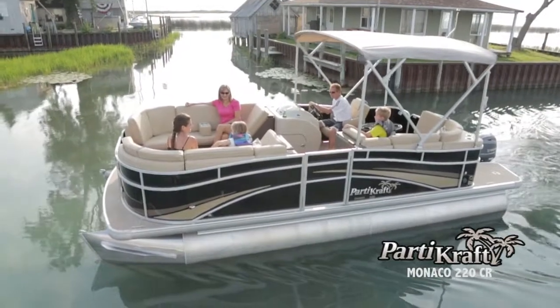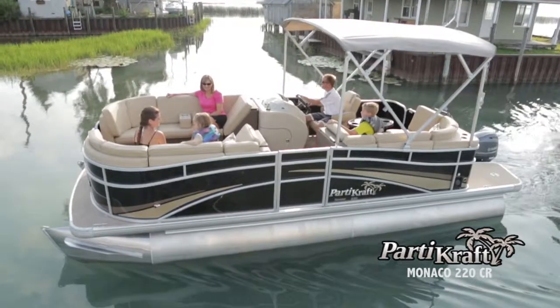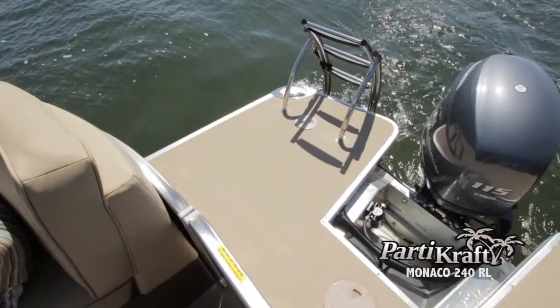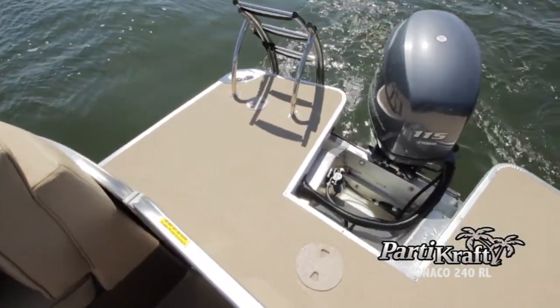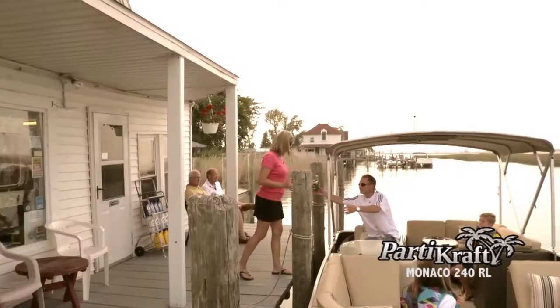It's family time, and the living is easy aboard one of the five all-new models in the PartyCraft Monaco series. That's because every designer detail aboard these luxurious, yet casual, pontoons is selected to provide the most comfortable ride on the water.